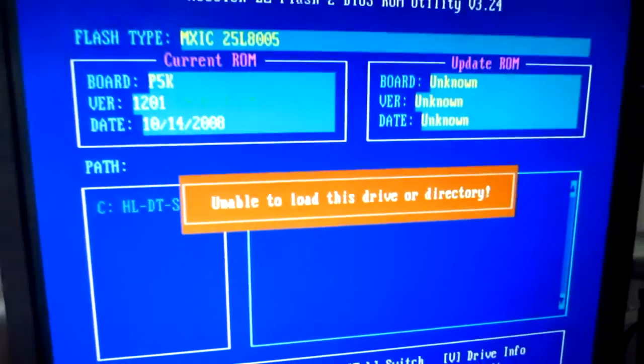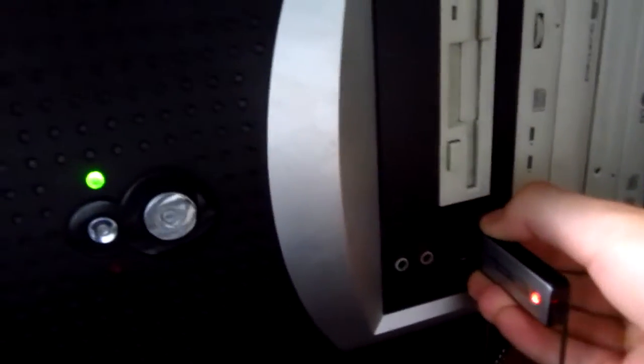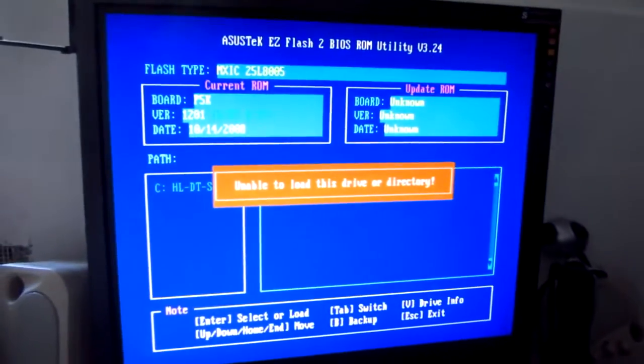Unable to load this drive or directory. Ok, now let's remove the USB stick — nothing happens. Reset the computer and press ALT plus F2 on the keyboard again.